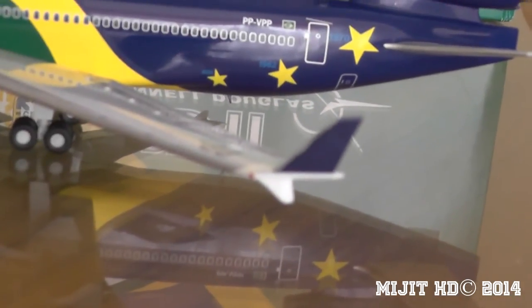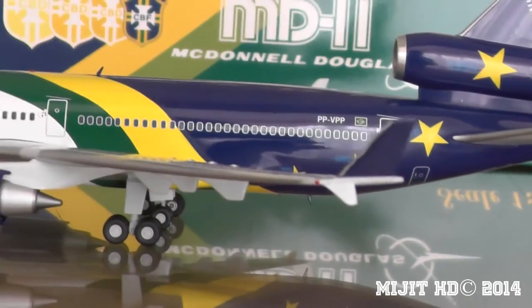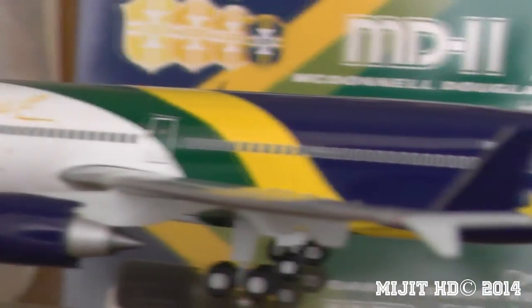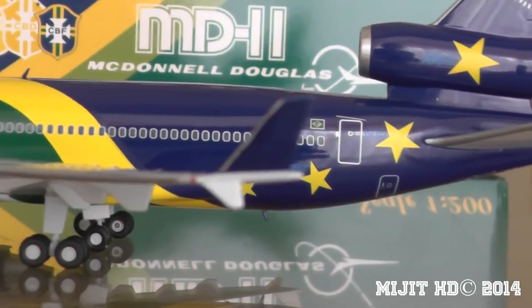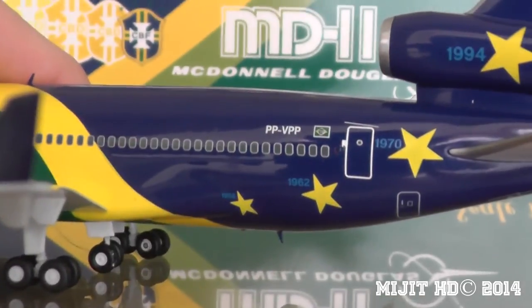And then you see the winglets — they're almost like the split scimitar winglets on the new 737s, or like the A320s, but not quite, because they have a full-on 747-style winglet and then a little thing on the other side. It really distinguishes the aircraft. There's the red navigation light, and Varig would usually just have a white body, but as you can see, it's got green, yellow, and blue, which are the colours of the Brazilian football team.